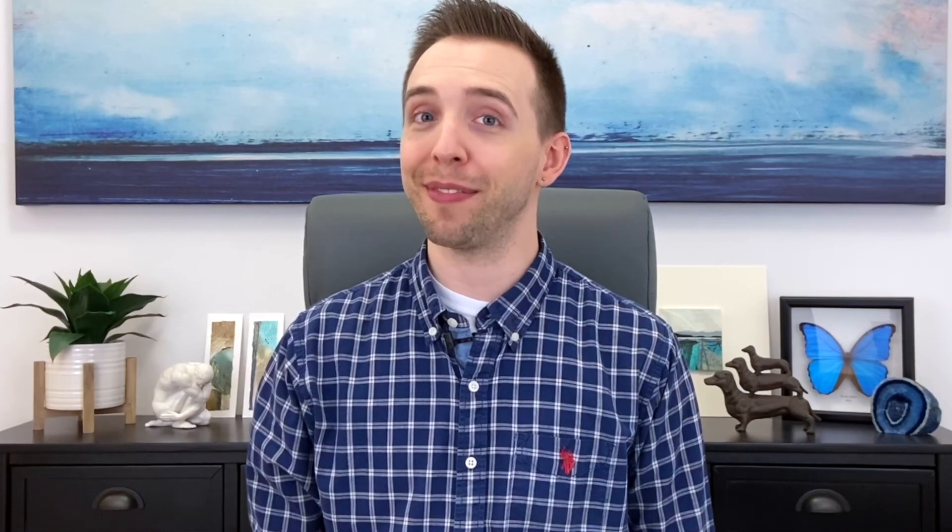In the next video, we'll learn about the last three options, two of which are permanent. Thanks for watching.